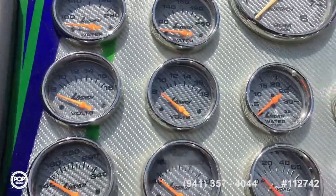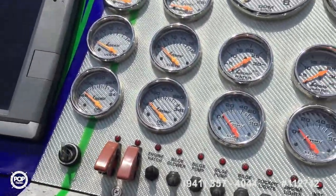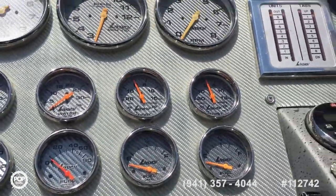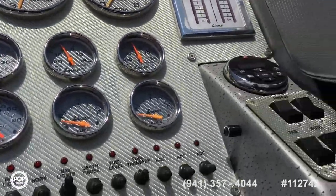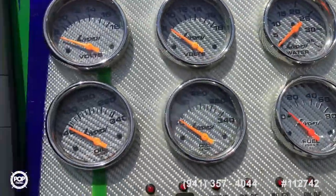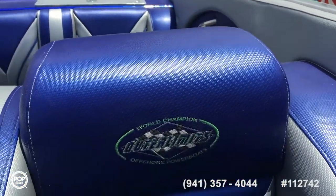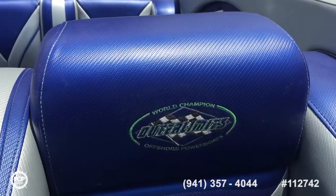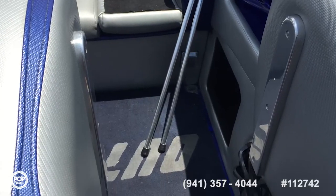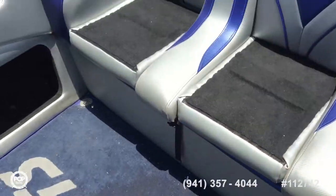Stepping into the helm, all the gauges, trim tabs, throttles, and all the usual switches are right there at your fingertips. There's a separator that adds another seat — I'll remove that and move the partition so we can step through to the rear seating.